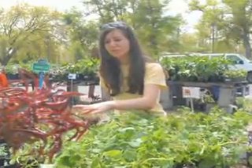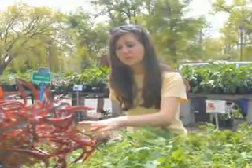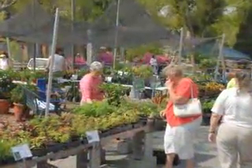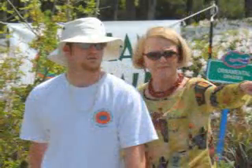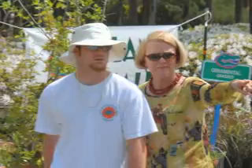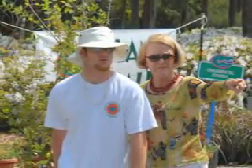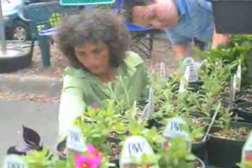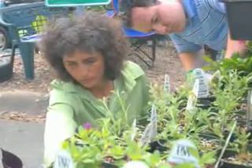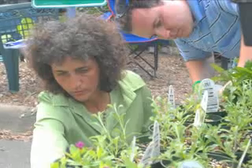Students can see firsthand if a new plant they've worked on will play to the consumer-driven market at one of the program's bi-annual plant sales. Here, students work on the business side of the $9.9 billion a year horticulture industry. They market, sell and calculate the profit. The money made at these sales goes to support educational trips and student scholarships.